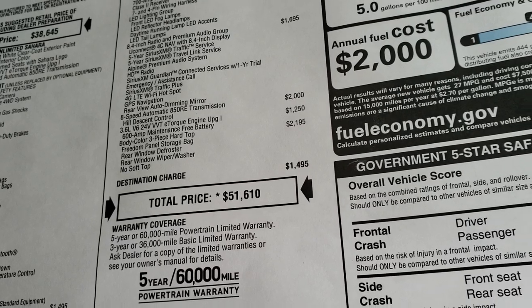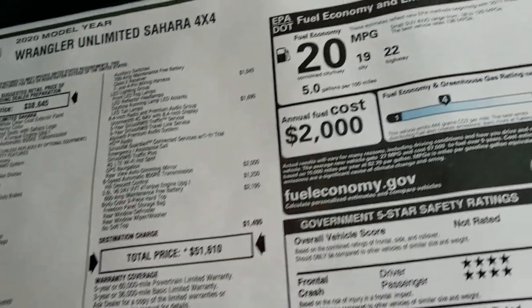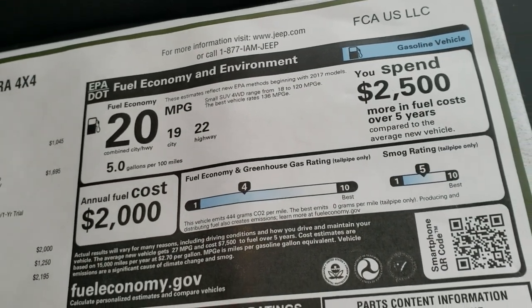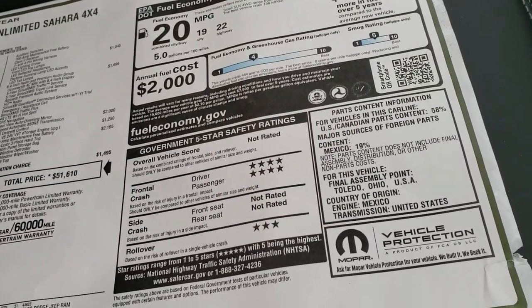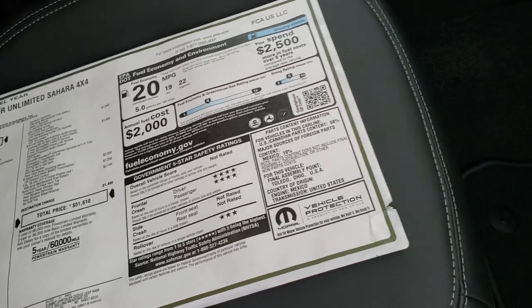The color piece hard top is a $2,195 option for an MSRP of $51,610. Your fuel economy on this vehicle is 22 highway, 19 city. You also have a front crash chest rating of four stars and three stars for a rollover.